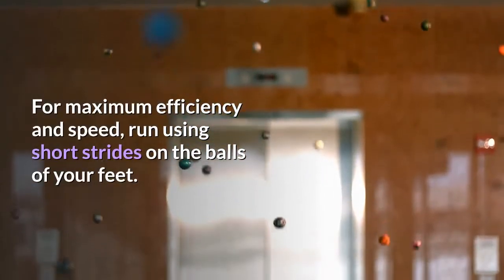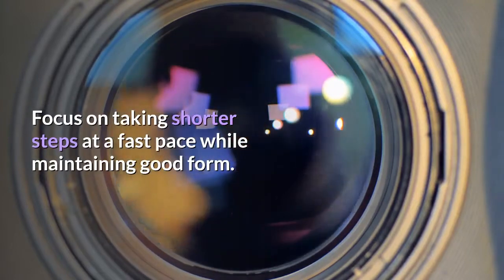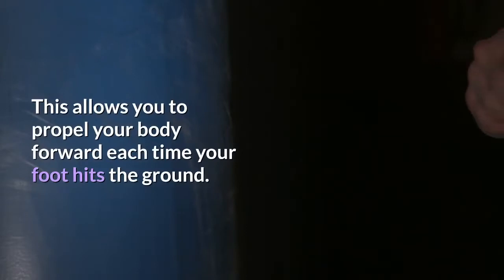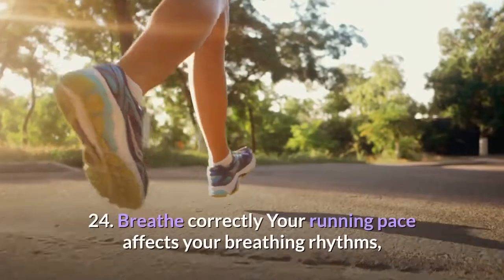For sprinters — tip 23: Short strides. For maximum efficiency and speed, run using short strides on the balls of your feet. Focus on taking shorter steps at a fast pace while maintaining good form. This allows you to propel your body forward each time your foot hits the ground.